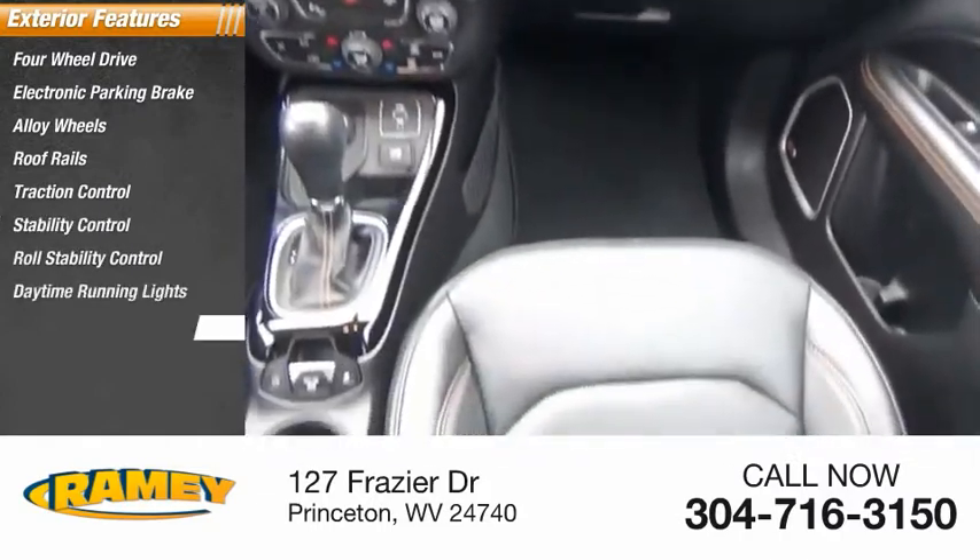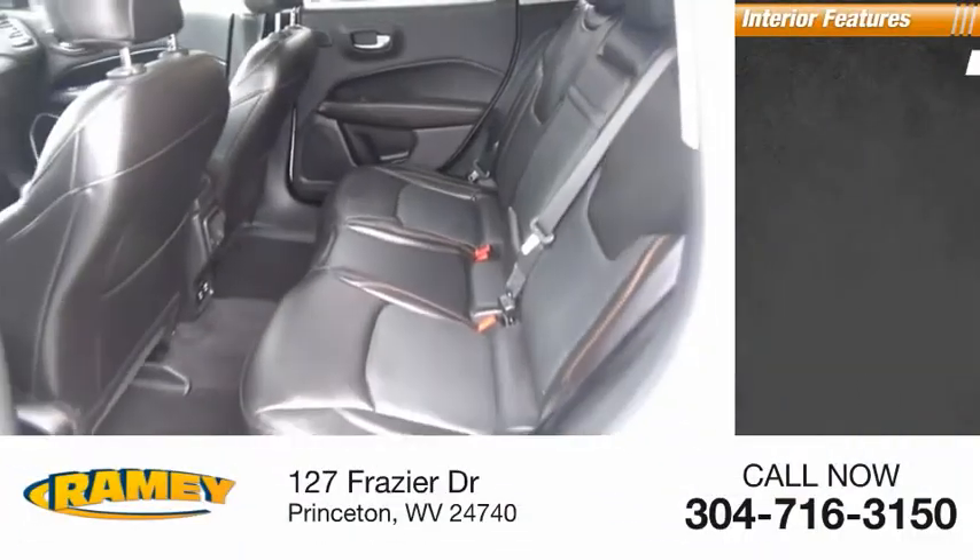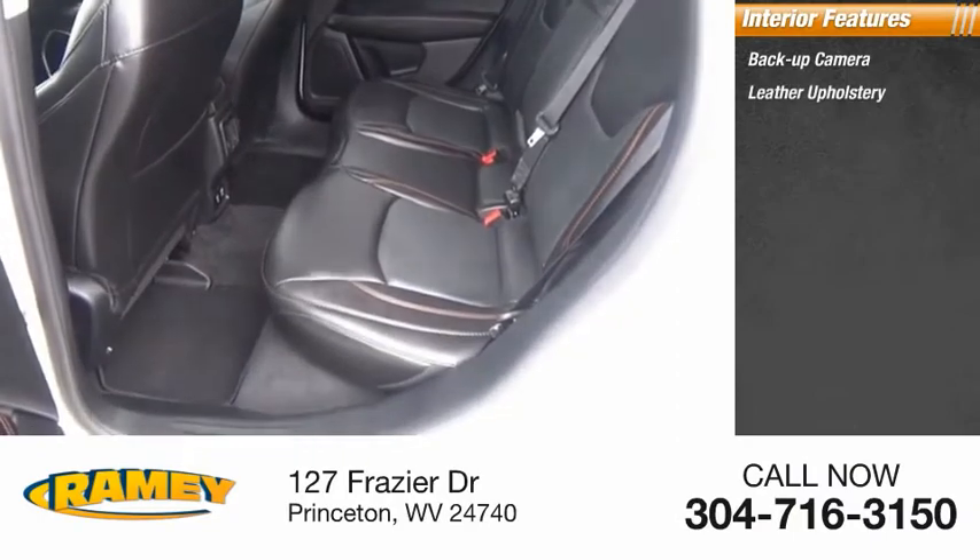Daytime running lights, anti-lock braking system, remote engine start. Inside you'll find backup camera, leather upholstery, and airbags.